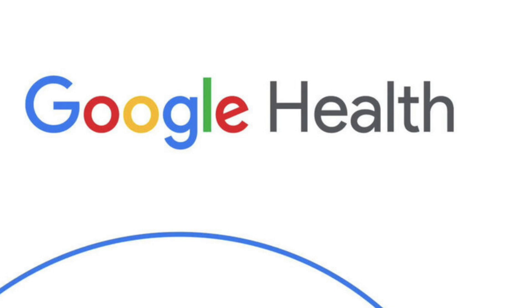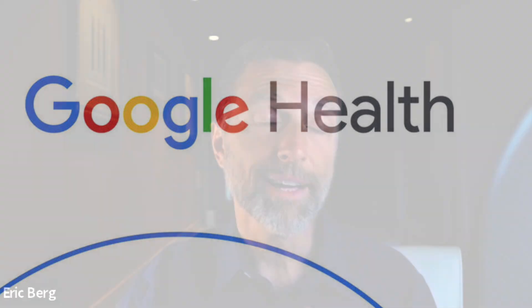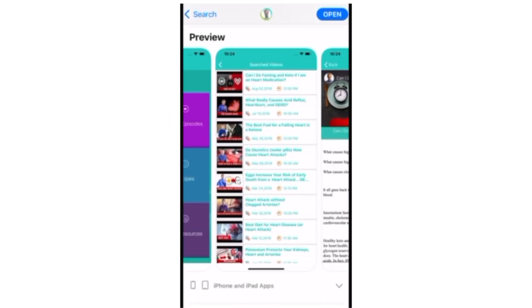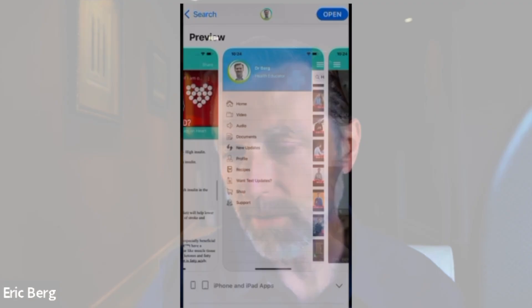Unfortunately right now, it's difficult to find good knowledge, because when you do searches on YouTube or Google, great knowledge is often buried and depressed. For example, Google Health has recently partnered with various groups that consider credible health information as what most experts agree on. So if at some point you cannot find Dr. Berg's information, I have an app — all the videos that are on YouTube are also on that app.